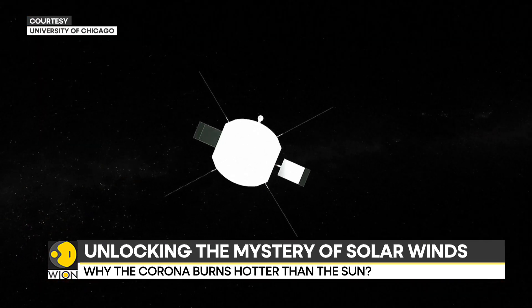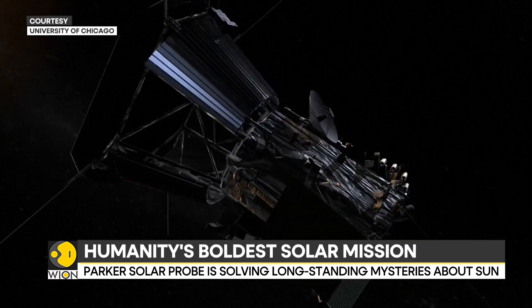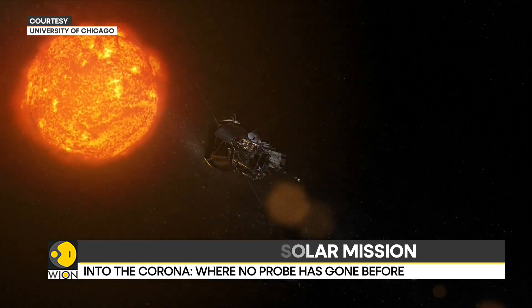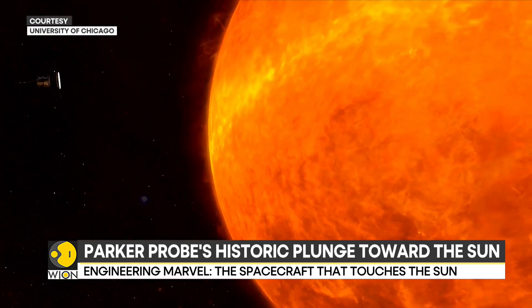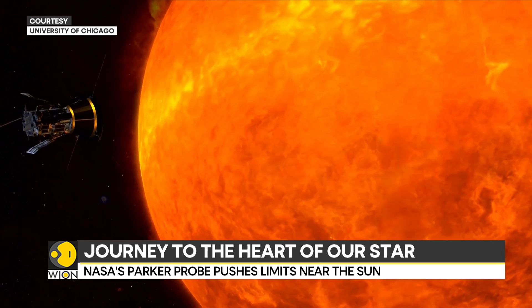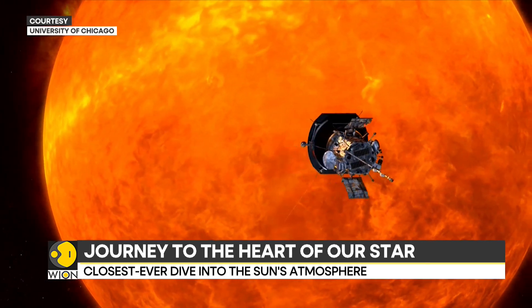In a breathtaking display of engineering prowess and scientific ambition, NASA's Parker Solar Probe is executing its most daring manoeuvre yet — a perilous plunge into the sun's outer atmosphere, known as the corona. At its closest approach, the probe is 6.2 million kilometres from our star's surface. If you think about the Earth and the sun being on a metre stick, we're actually getting within four centimetres of the sun on that edge.